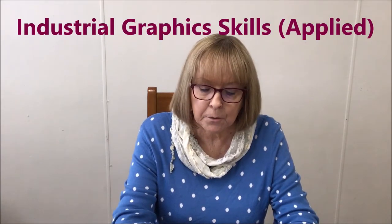The first applied subject I want to give you some information about is Industrial Graphics Skills. This course is about producing the technical drawings used in a variety of industries such as the building and construction industry, engineering and furnishing. It is all about developing the knowledge, understanding and technical skills associated with manufacturing. You learn about industry practices, how to interpret technical information and drawings, and how to produce technical drawings.